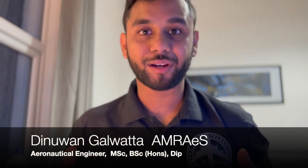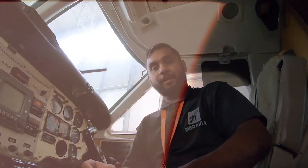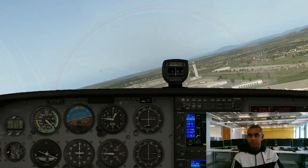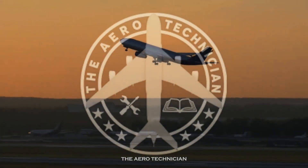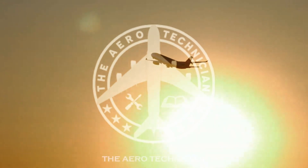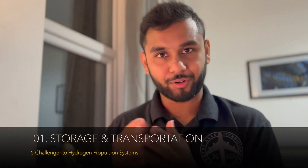Before going to the intro, my name is Dinwan Galwatha and you're joining the Aerotechnicians YouTube channel. So let's kick off with number one: storage and transportation.